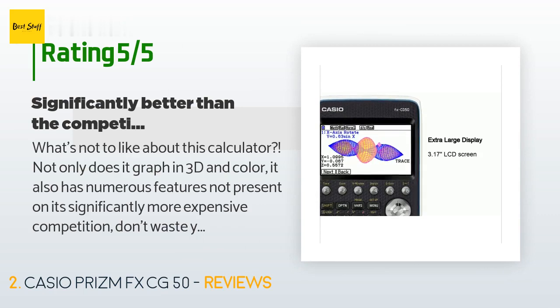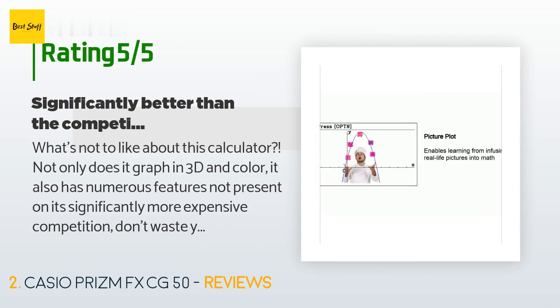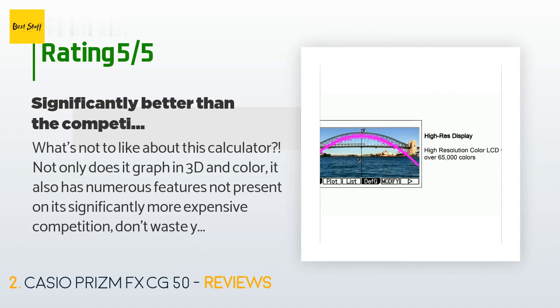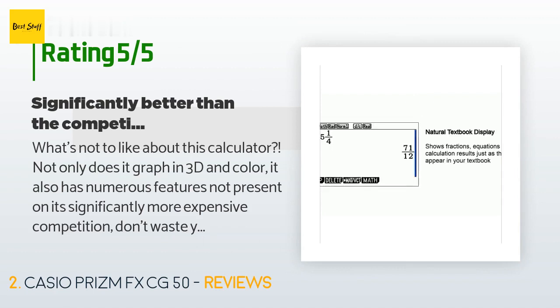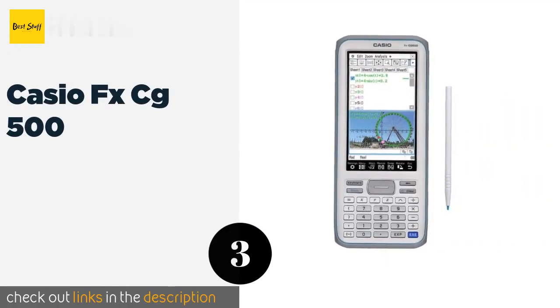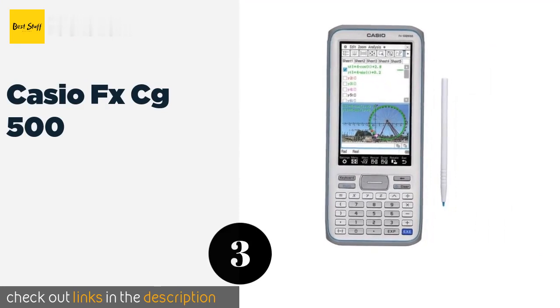A customer said: 'What's not to like about this calculator? Not only does it graph in 3D and color, it also has numerous features not present on its significantly more expensive competition. Don't waste your money on Texas Instruments when this is half the price and does so much more. I've only scratched the surface of this calculator's capabilities, but I'm excited to learn what else it can do.'